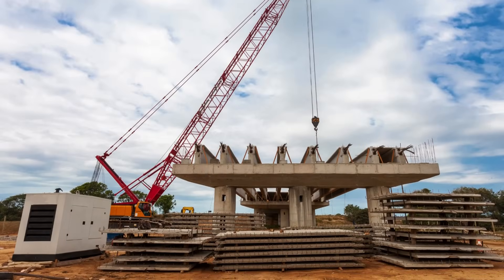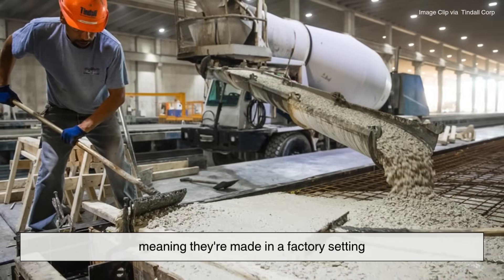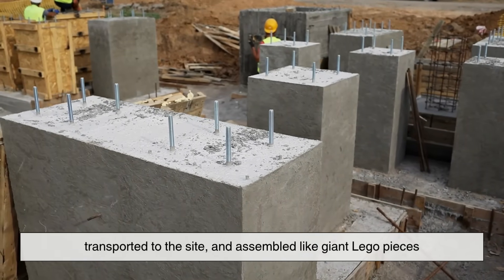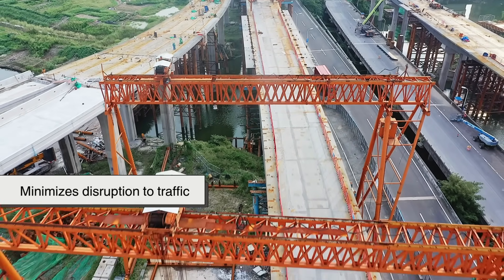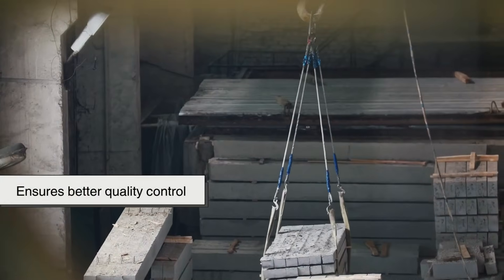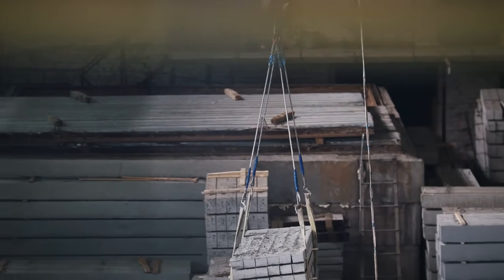And let's not forget construction efficiency. Many pre-stressed concrete elements are pre-cast, meaning they're made in a factory setting, transported to the site, and assembled like giant Lego pieces. This reduces construction time, minimizes disruption to traffic and local communities, and ensures better quality control since components are made in a controlled environment.